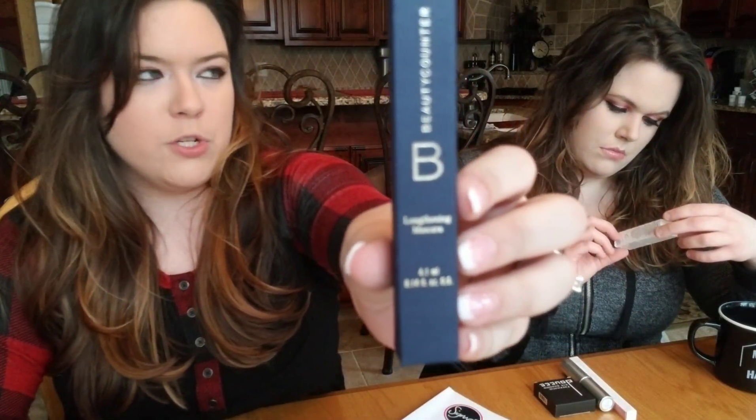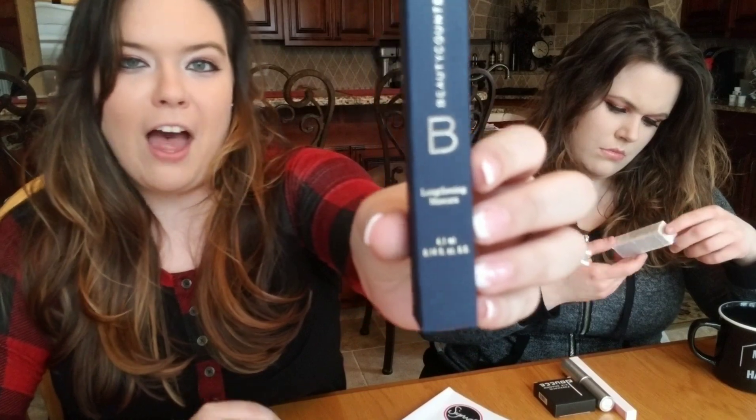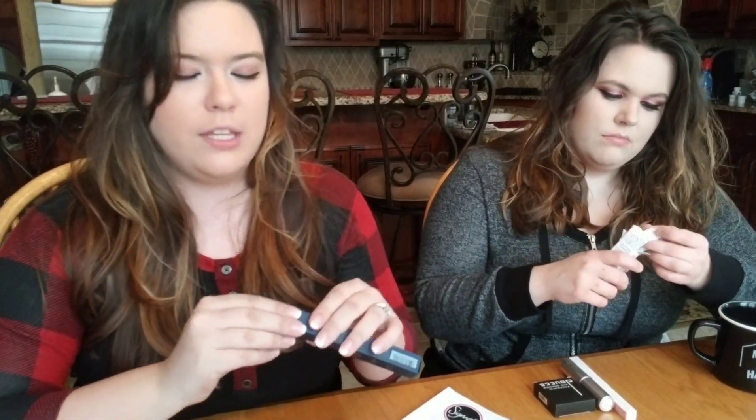We were just talking about how getting all of these subscription boxes means we get a lot of mascara and eyeliners. I looked in my drawer today and I have like five different eyeliners in there. Do you know how long it's going to take me to go through these? I've got a stockpile for years.